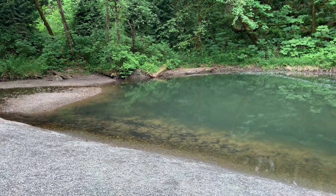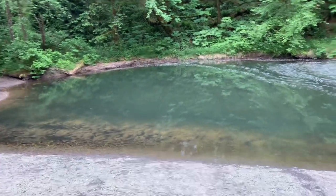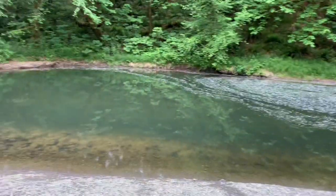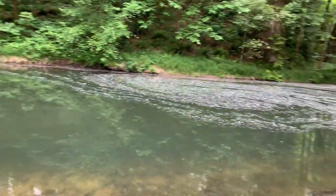This has completely changed since the last time I was here. The stream went around the outside and this whole area was a gravel bar — now it is completely different, utterly washed away. Just a nice and massive pool here. That is incredible.